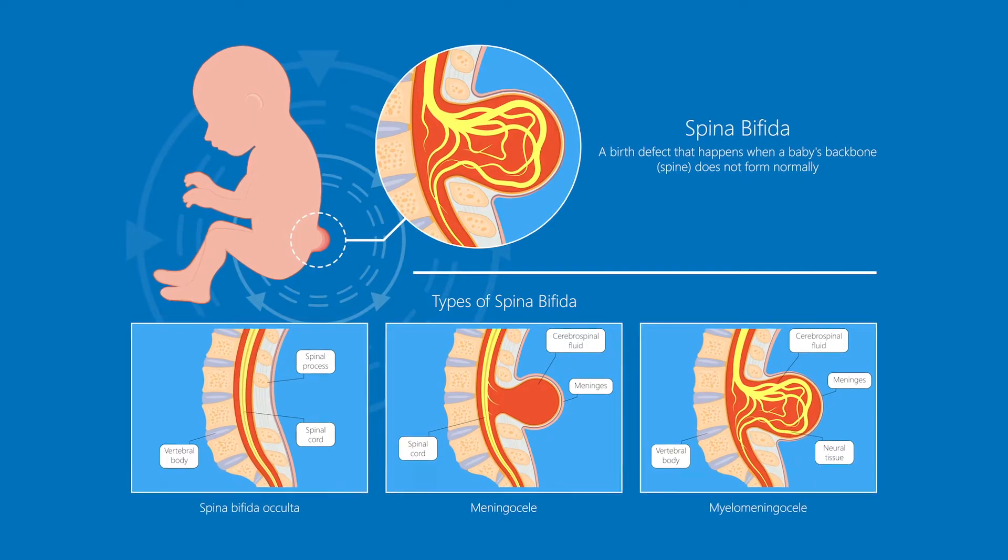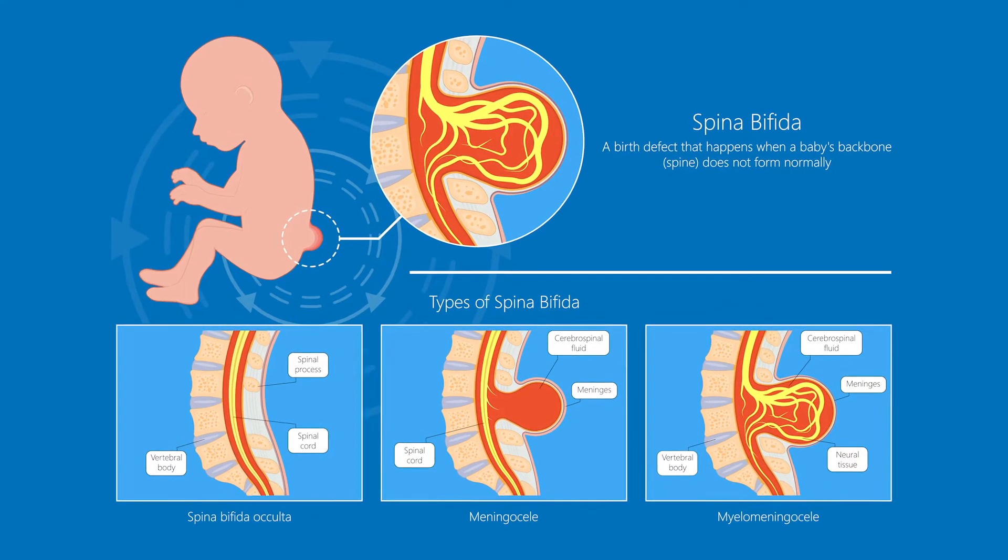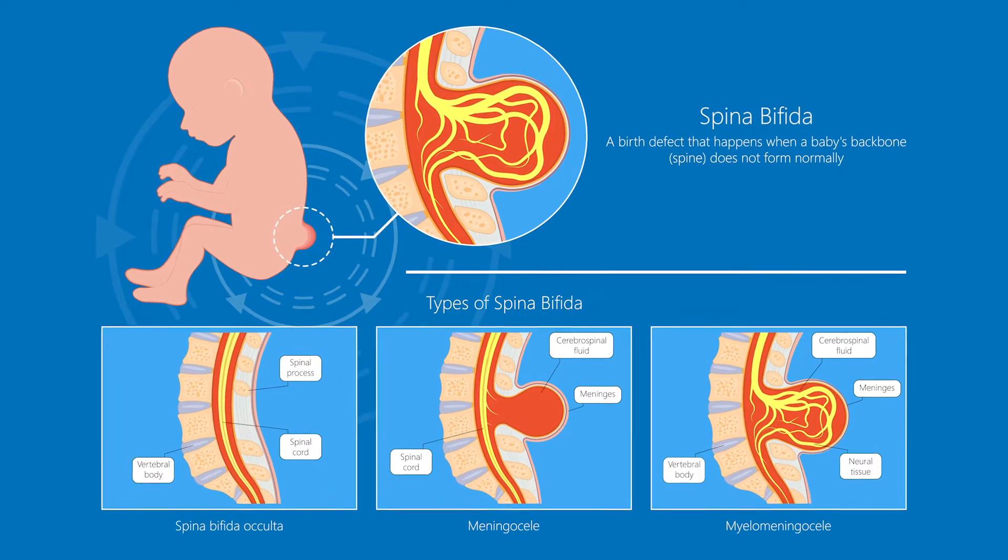This particular one was very low down — what we call sacral or lumbosacral spina bifida. These defects can have a bit of neural tissue in them, nerve fibers, or they can just have cerebrospinal fluid, and that also affects the outcomes. This one was the simpler kind.